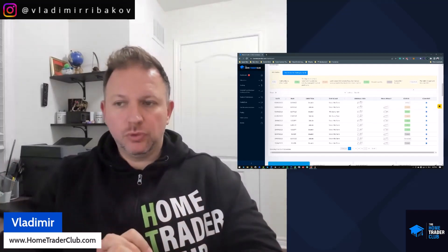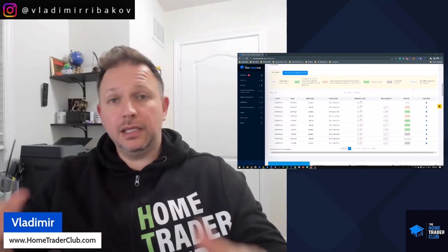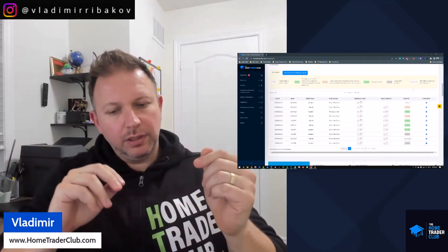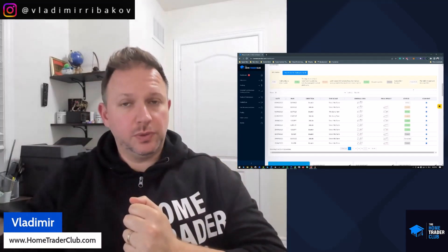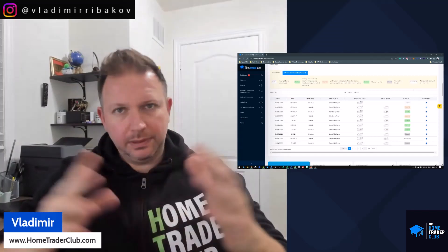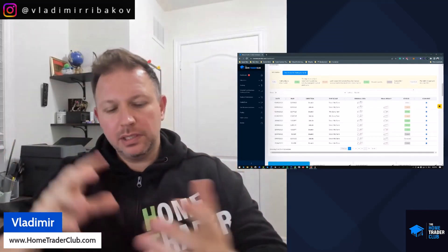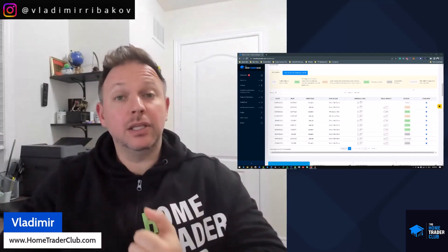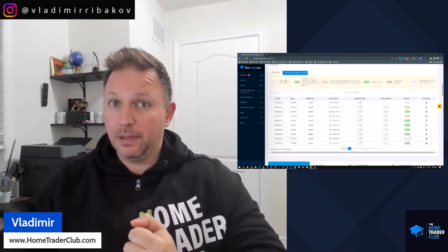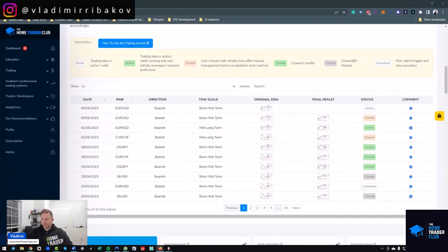Before we go to all the charts and talk about the opportunities, in this video we will cover three opportunities from my list: the Euro/Canadian dollar as a follow-up — a pair we've been following in recent weeks — the Pound/Dollar, and the Euro/Pound, which I believe will be very interesting. Let's begin.